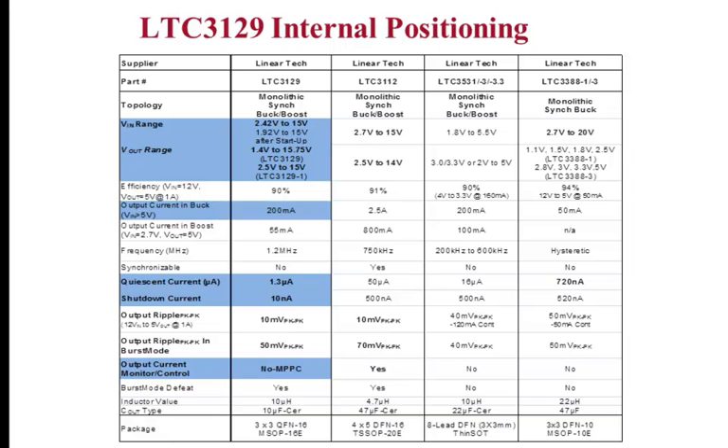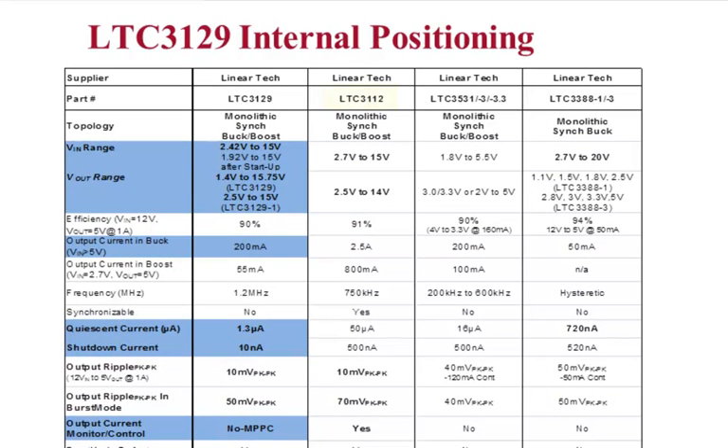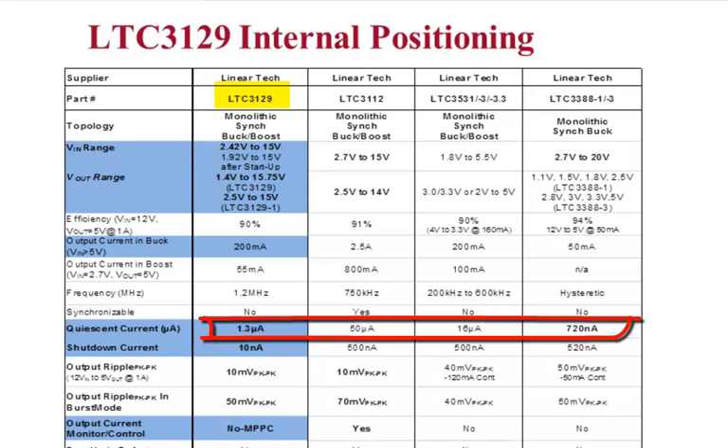This slide shows the internal positioning of the 3129 relative to the 3112, 3531, and 3388. The LTC 3129 is the first low-current synchronous buck-boost regulator which can operate from inputs as high as 15 volts. It is similar in design to the 2.5 amp 3112 but has been optimized for lower current applications enabling much smaller externals. Its ultra-low quiescent current of only 1.3 microamps allows it to be used in always-on battery-powered applications and makes it particularly adept in energy harvesting applications which require the absolute minimum quiescent current.